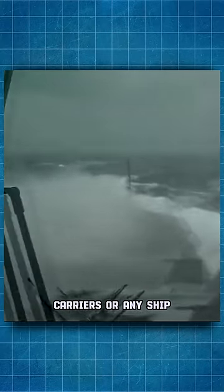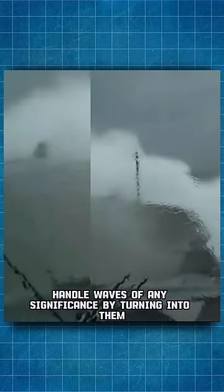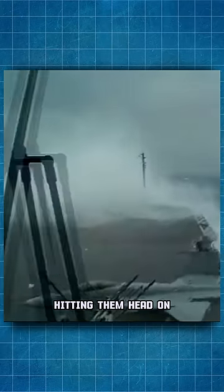Carriers, or any ship, handle waves of any significance by turning into them, hitting them head-on.